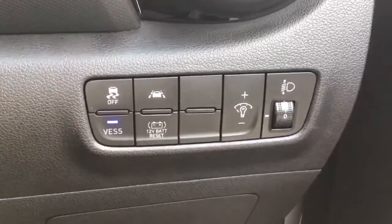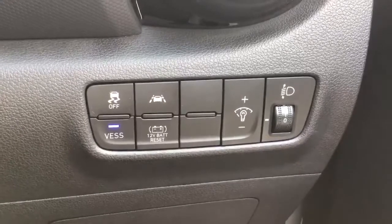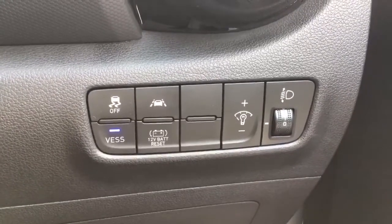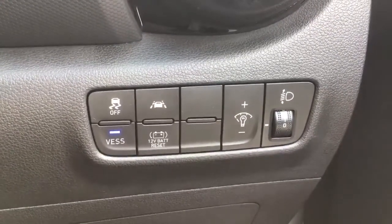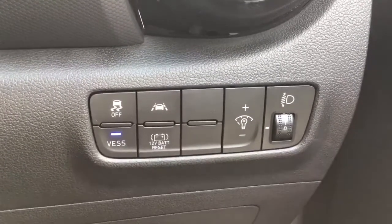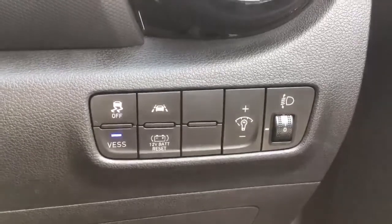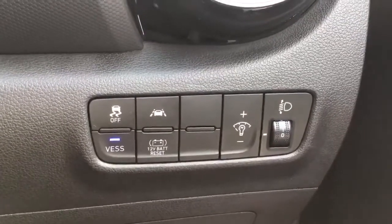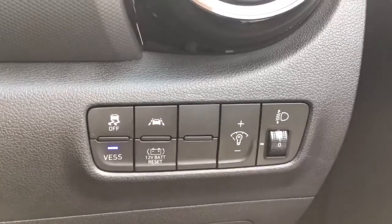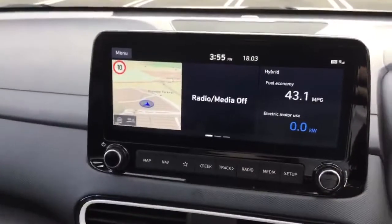You've also got the VESS button, which stands for Vehicle Electronic Sound System. As the car can drive in full electric mode, there is no sound from the engine, so this provides an artificial noise so pedestrians can hear you. There's also the 12-volt battery reset, which allows you to reset the battery if the 12-volt goes flat, using the high voltage power to restart that battery.